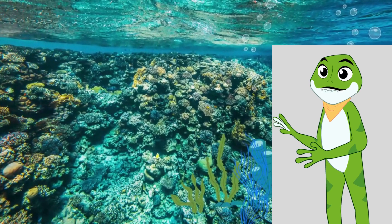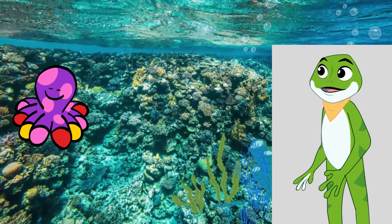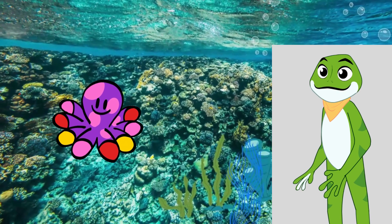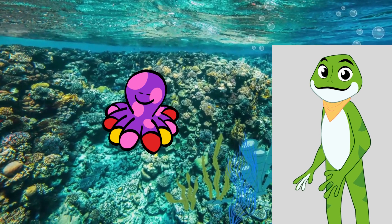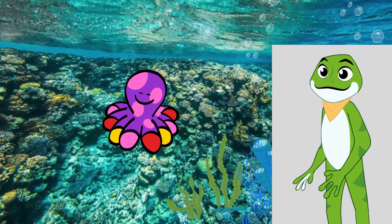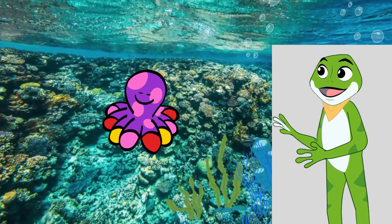Now, let's dive deeper and discover the enigmatic octopus. Octopuses are like underwater magicians, able to change colors and textures to hide from predators or even communicate with one another. They have eight flexible arms, each lined with suckers, that help them grasp objects and capture their prey.